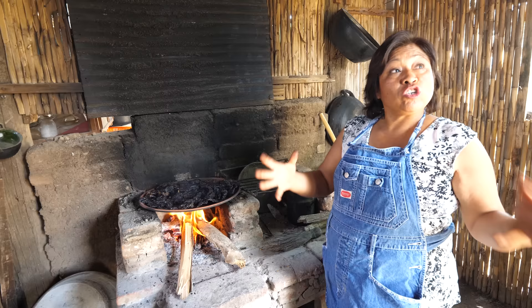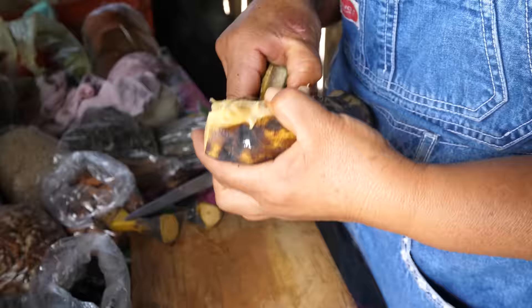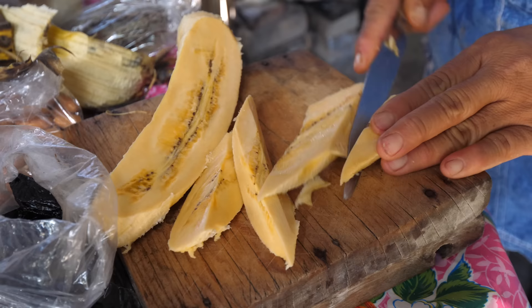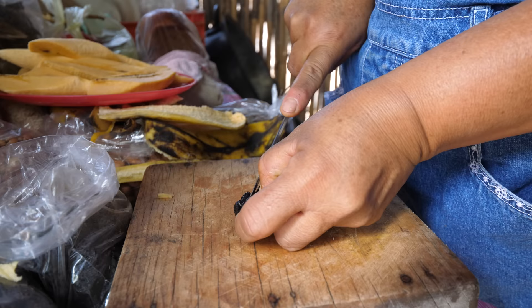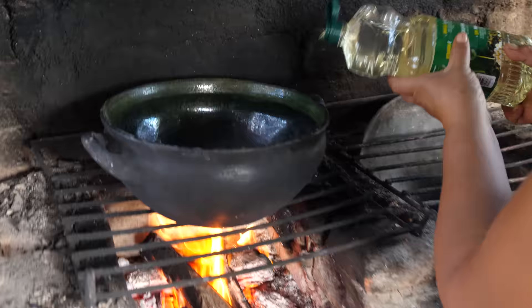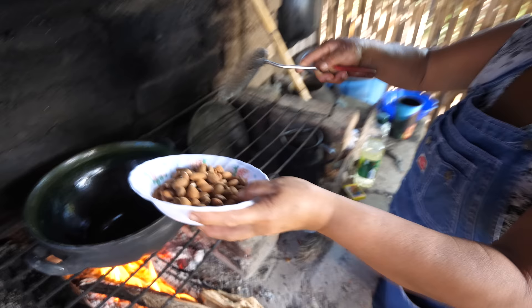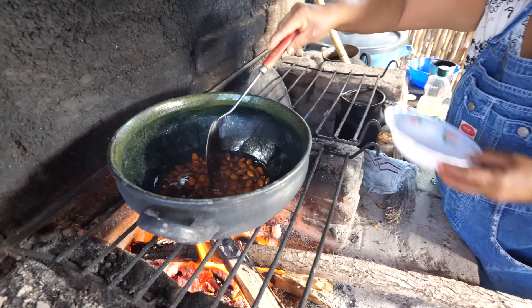One kilo of chili is quite a bit — about three to four kilos more or less. There's also a plantain banana — she said it's a little bit sweet, and I'm still unsure how all of this is going to fit together. For the almonds, she put some oil into the clay pot and she's just frying them.